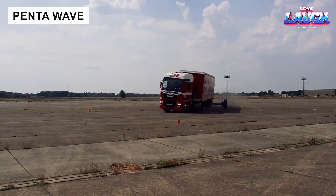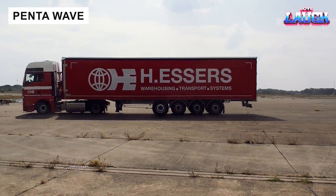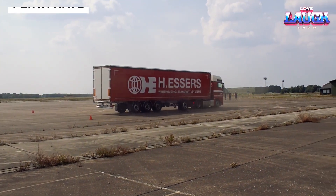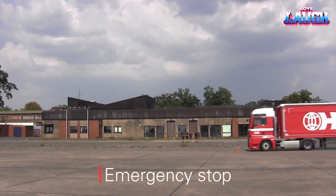The PettaWave system simplifies trailer access, opening in seconds for quick loading. Tested over 1 million miles by DAF trucks, its reliability and speed make it an award-worthy solution for logistics efficiency.